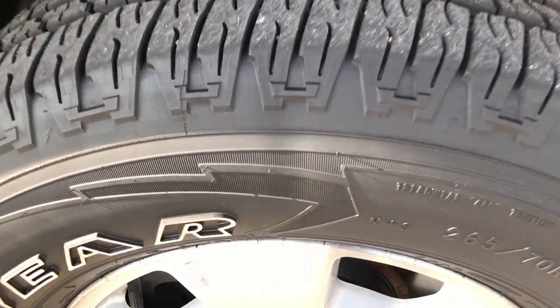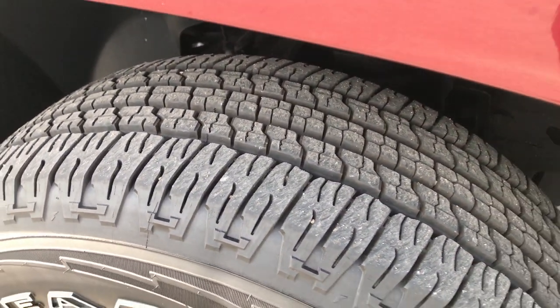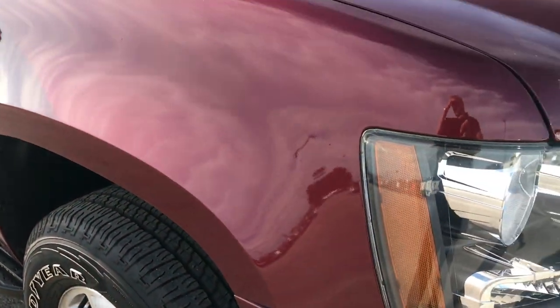Passenger side rim and tire. The rim is in about the same condition as the driver's side, just a little bit of corrosion on there, but the tires have lots and lots of tread left.